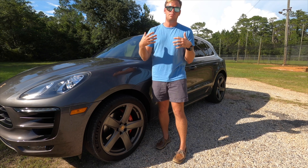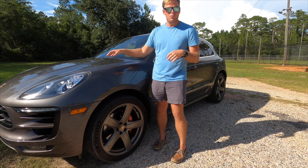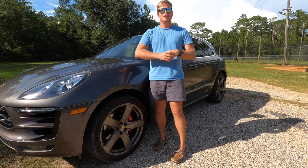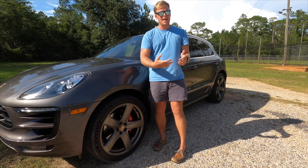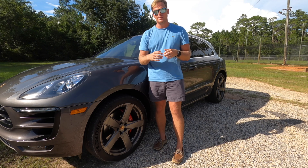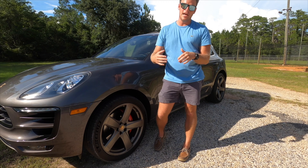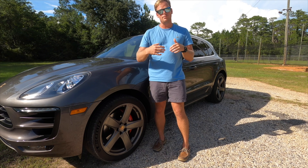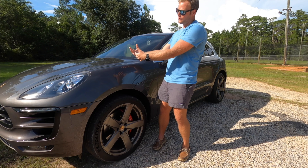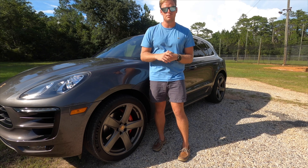Performance was the biggest key difference between the trims. The Macan Turbo comes with a 3.6-liter twin-turbo V6, whereas the S model came with a 3.0-liter twin-turbo V6. The S model produced 340 horsepower, whereas the Turbo version came in right at 400 horsepower.